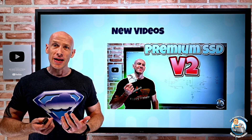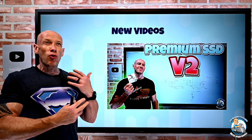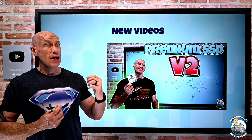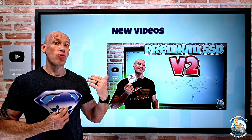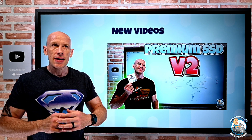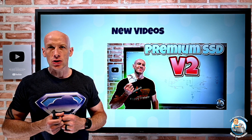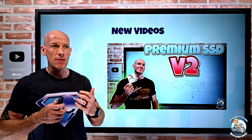New videos this week: I gave a preview of the new Premium SSD V2. This is very different from the previous V1 in how we utilize it and how we can pick the various aspects of the resource — performance and capacity — that we may want.